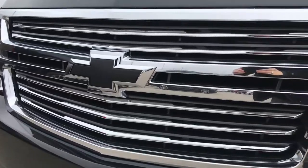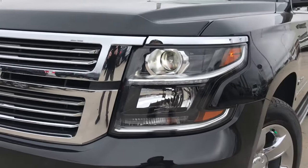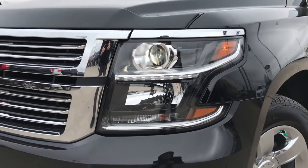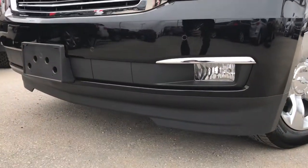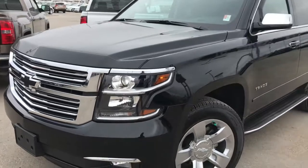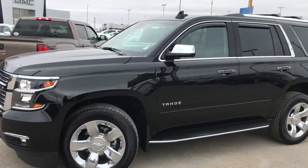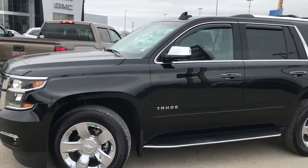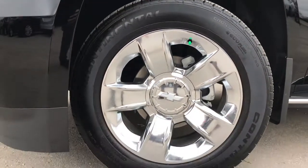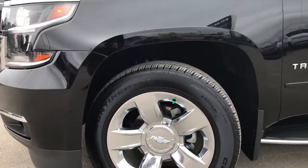On the front you're going to find that blacked out Chevy bowtie. You have the signature HID headlights with those LED daytime running lights — very sharp looking front end. Down here you're going to find your fog lamps as well. This SUV came in with under 10,000 km on it, so it's basically brand new. Down here these are chrome aluminum wheels, 20 inch, with all season tires.